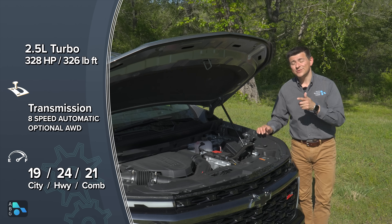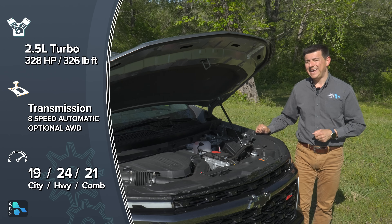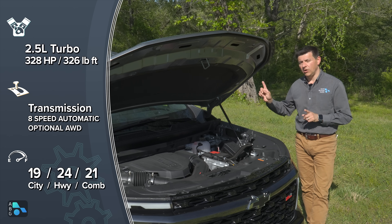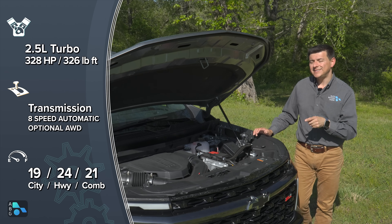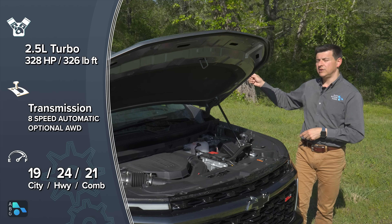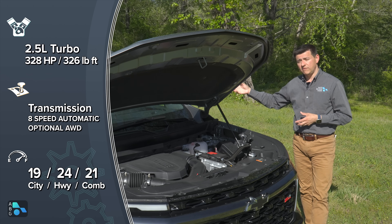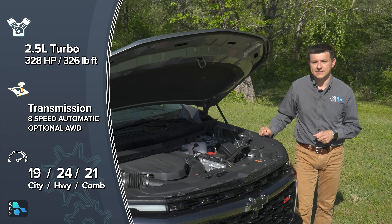The new engine is also significantly smoother than the 2.4-liter found in the Grand Highlander. It's mated to an 8-speed automatic transmission sending power to your choice of front wheels or all four wheels. There are two different all-wheel drive systems — if you get the Z71, you get a different rear differential: a torque vectoring unit with a twin-clutch design that can function as either a torque vectoring rear axle or a limited slip axle.